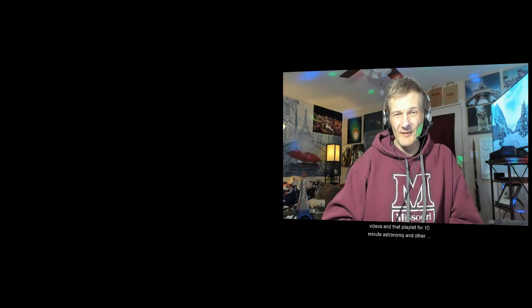Well that's going to do it for chapter 12 on rings, moons and Pluto. Thank you for joining me. See you next time. Check out all the other videos in the playlist for 10 Minute Astronomy and other videos on my channel, and hit the subscribe button. Thanks.